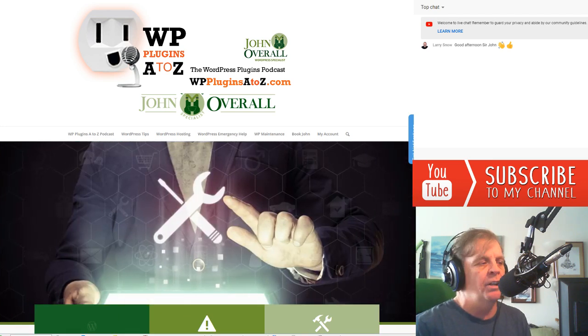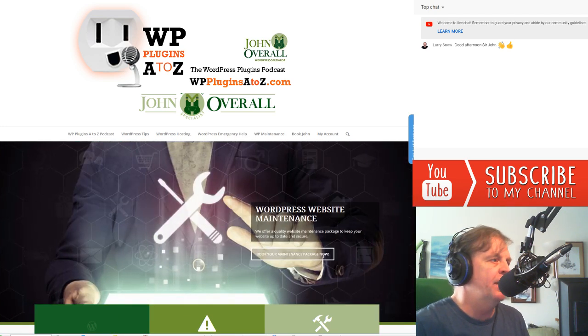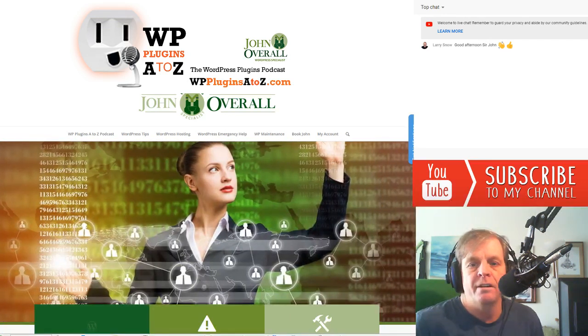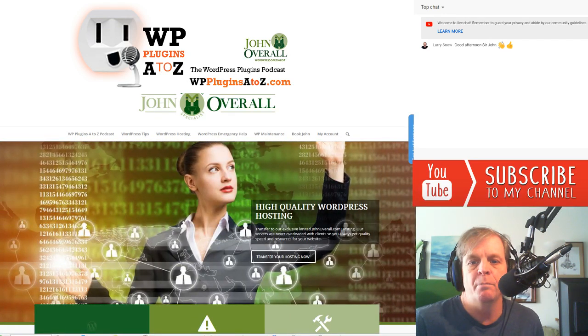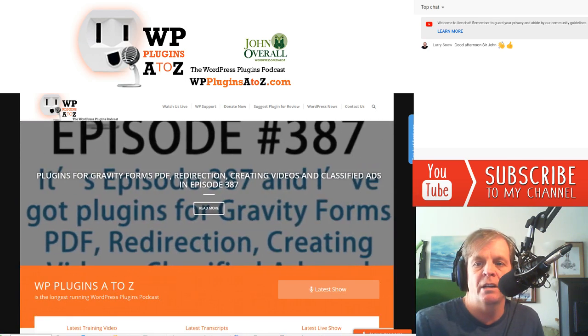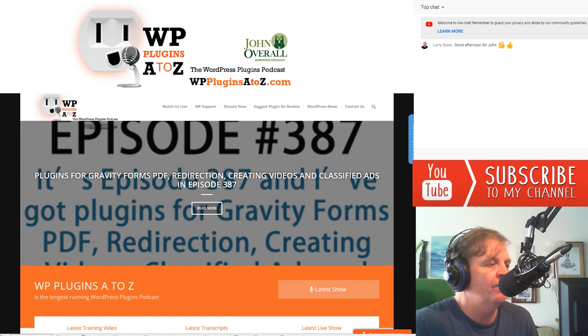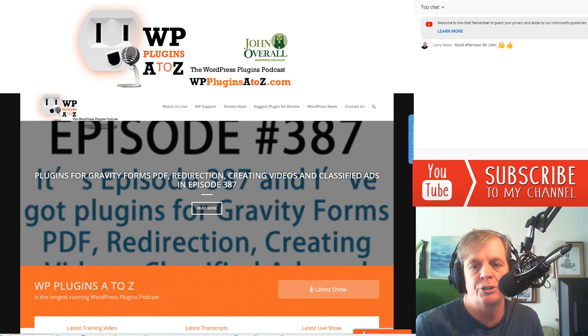Good morning, good afternoon, or good evening, wherever you have to be hiding out there on the globe today. Coming to you direct from the brewery overlook in beautiful Victoria, British Columbia, Canada, I'm John Overall. Don't forget you can get all the show notes over at WPPluginsAtoZ.com. And if you've got a few minutes, greatly appreciate your time over at Stitcher Radio, Google Play, and in the iTunes store, leaving reviews and subscribing to the show there.